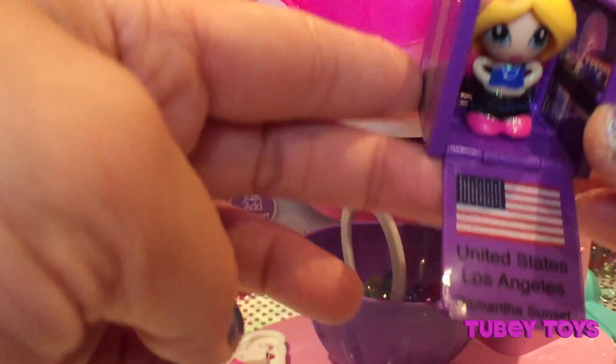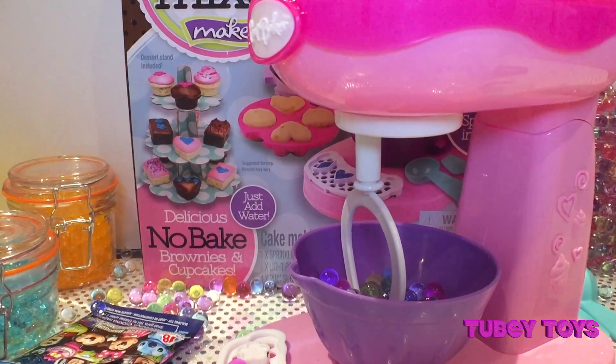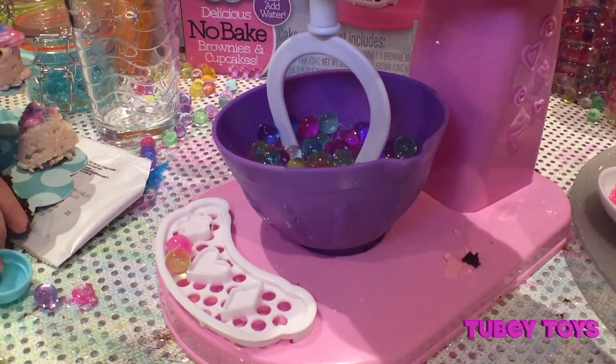How adorable! And her name is Samantha Sunset. Cool! Thank you so much, guys — this was a lot of fun!